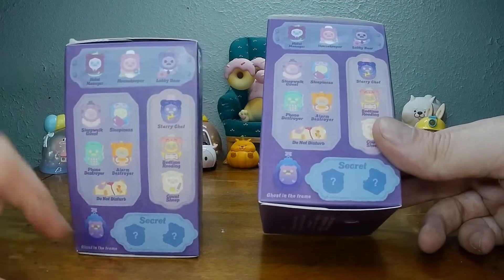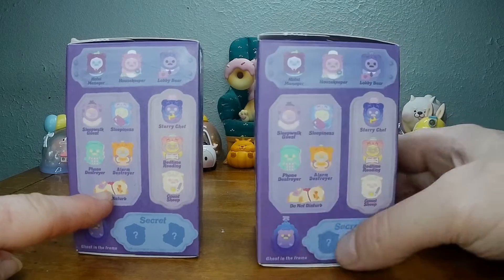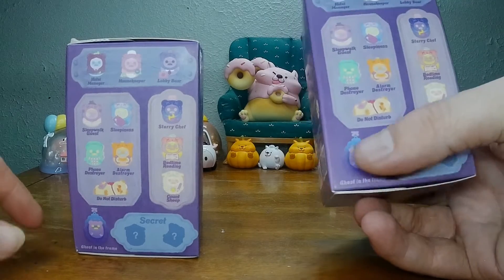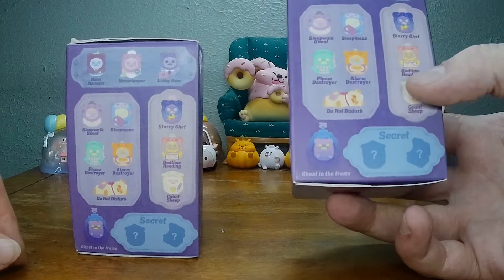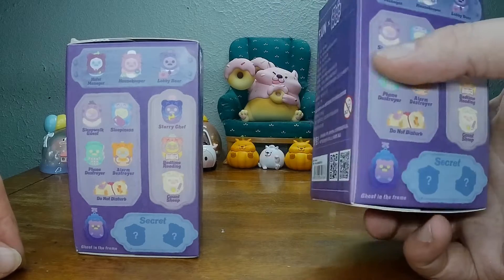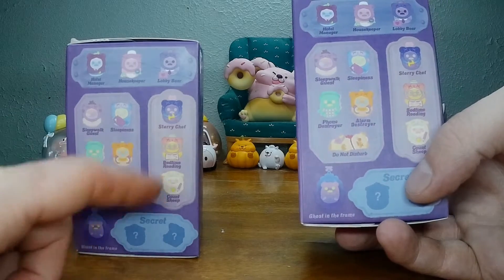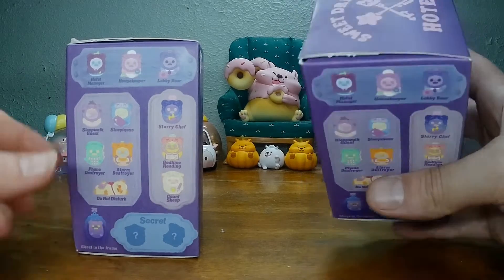Which one do you want to get? I want the Do Not Disturb. I kind of want Phone Destroyer or like Ghost in the Frame — it looks pretty tight. I do have a few already, so hopefully I just don't get a repeat. I got the Sheep, and the Hotel Manager. The Chef's cool too — Starry Chef. Starry Chef would be cool.